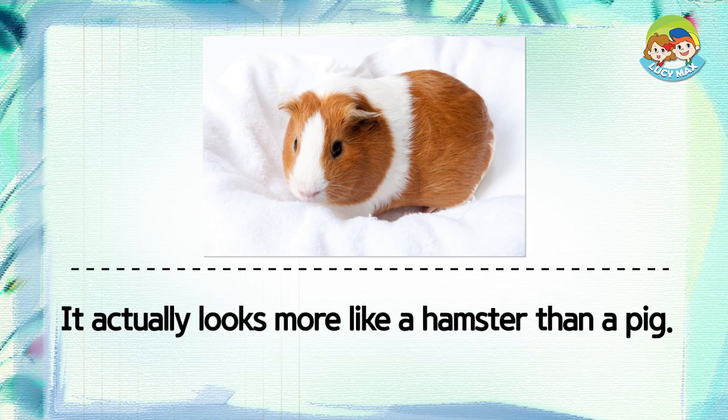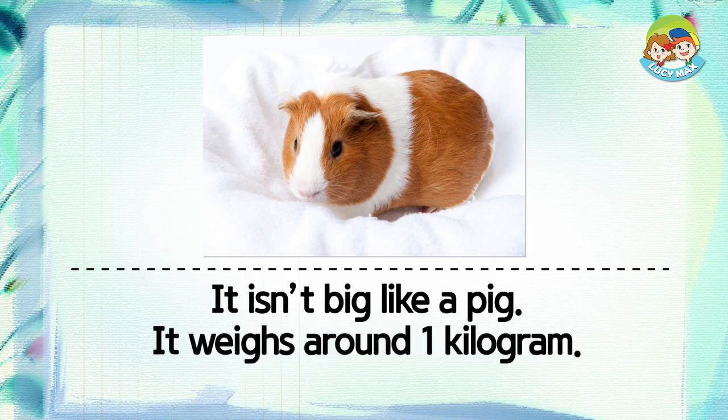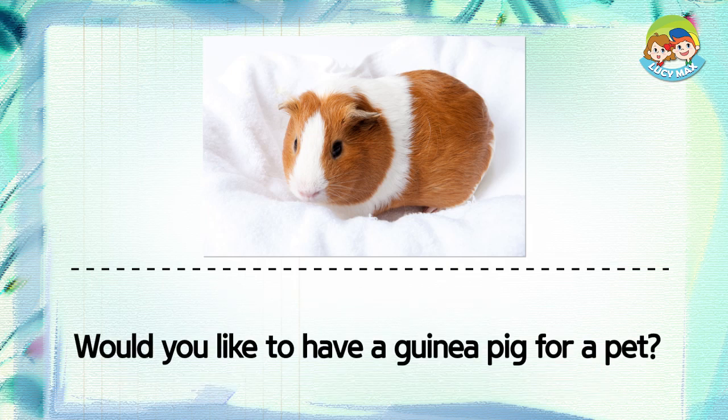It actually looks more like a hamster than a pig. It isn't big like a pig. It weighs around one kilogram. Its nose isn't flat like a pig either. Would you like to have a guinea pig for a pet?